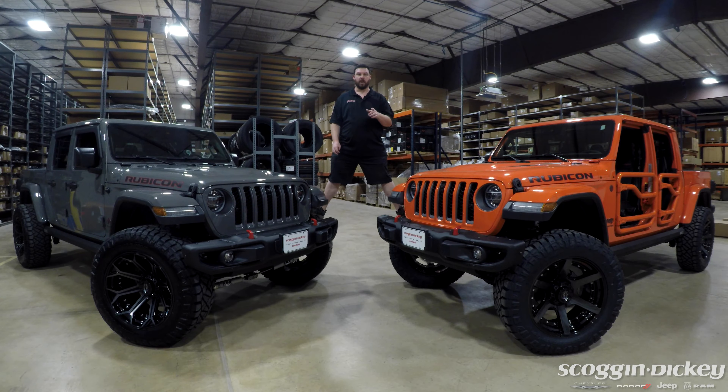For all of your Dodge, Jeep, Chrysler, and Ram needs and custom accessories, make sure you come on by and see us at Skagenicki in Leveland.